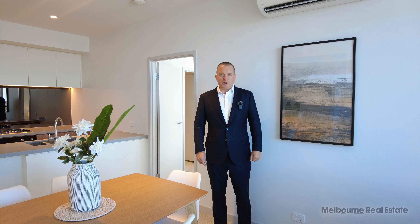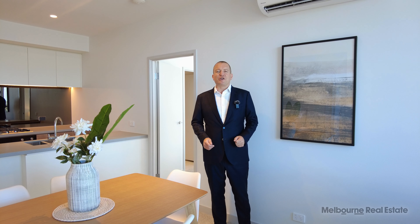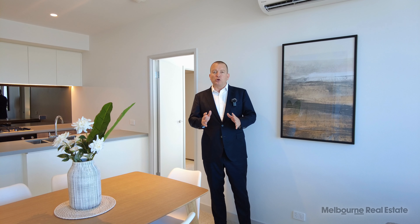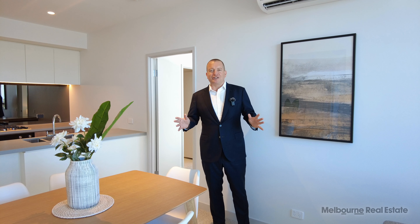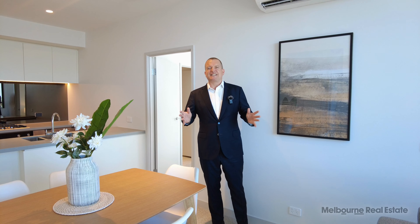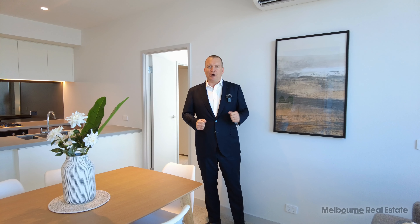Hi, my name is Stephen Fitzsimon from Melbourne Real Estate and welcome to apartment 1104 at 138 Ferraz Street. This is an 04 style apartment dressed up today in what we call the stylish furniture package. Let's go and have a look at the apartment, starting with the balcony.